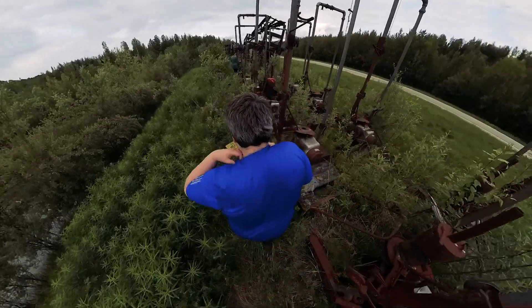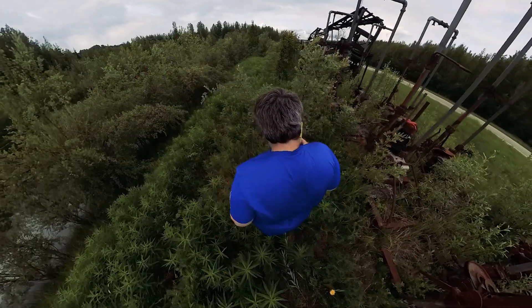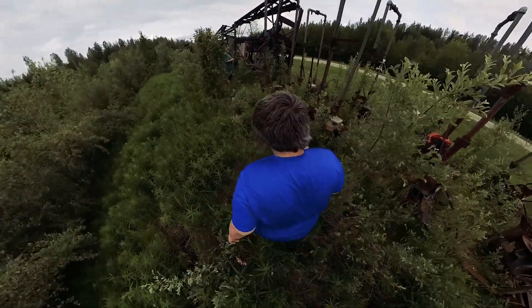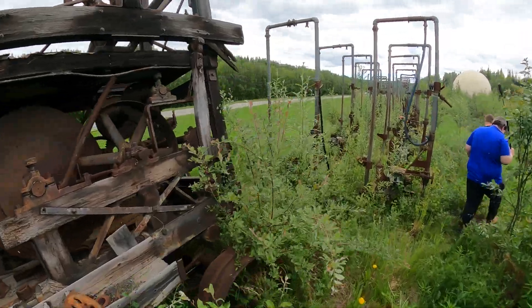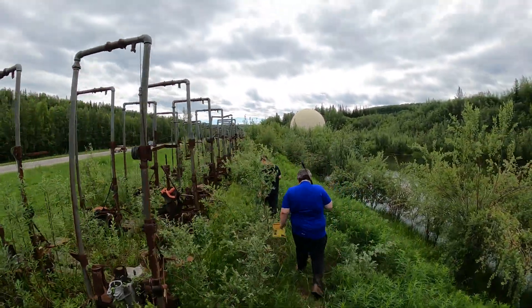These steam pumps would have been used in the springtime to thaw the ground to allow them to actually mine. In Alaska, a lot of the ground is so frozen that it'll stay frozen until July, sometimes August. So if you didn't get some heat into that ground, you wouldn't be mining at all. There are a lot of these old steam pumps sitting around the museum area — so many that they're just sitting here overgrown in the weeds.